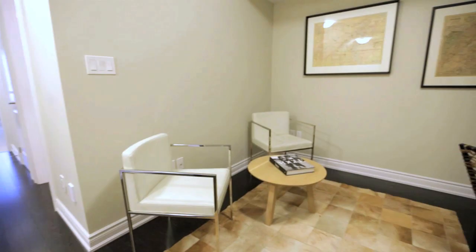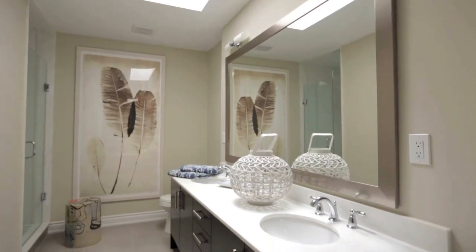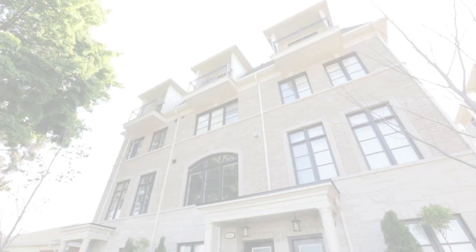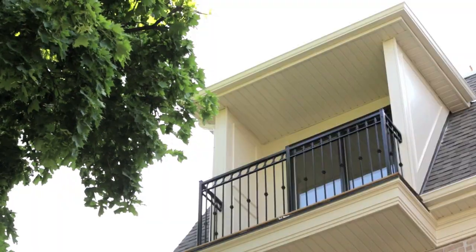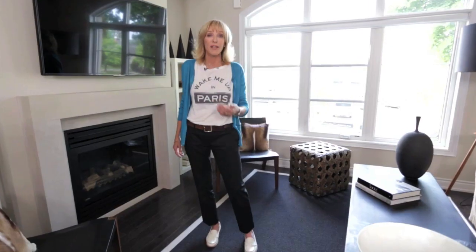Dunpar Homes is the top luxury townhouse builder in the GTA and has been for over 30 years. And as time goes along, they just keep refining their beautiful homes. I encourage you to come and walk through a Dunpar home — you're going to see the craftsmanship, the refinement, the quality, all of the things I've been talking about. You're going to love it.